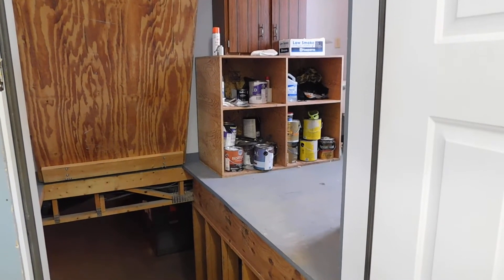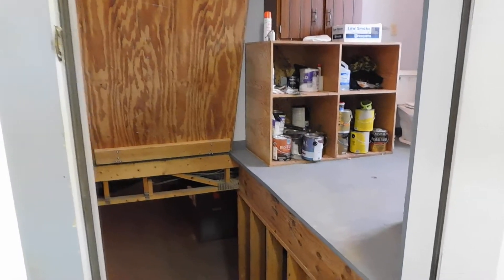Okay, so here we are from the garage. This is the access to the basement.